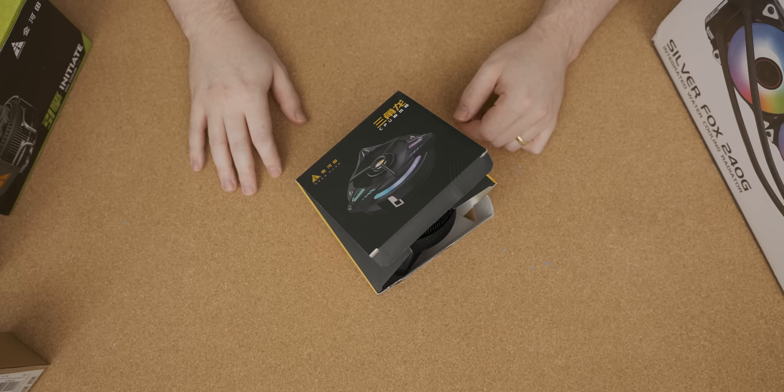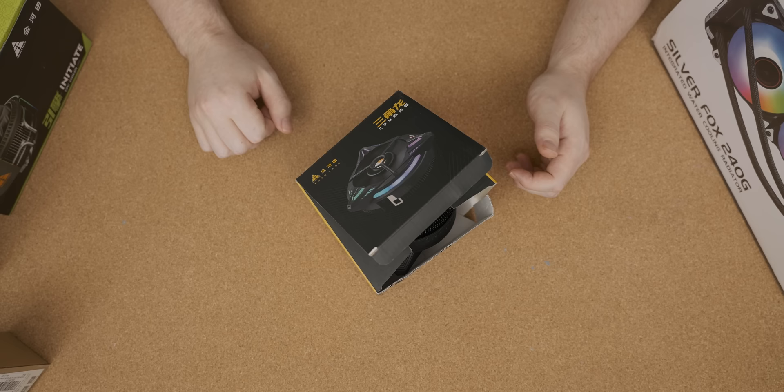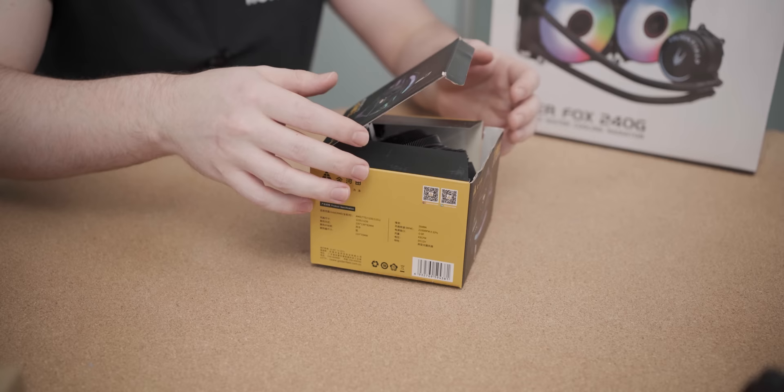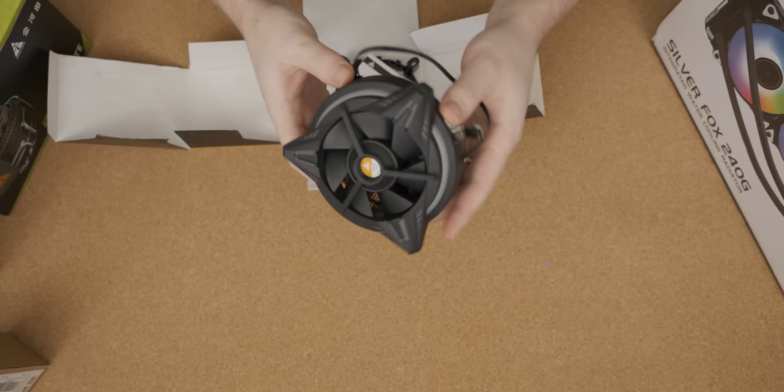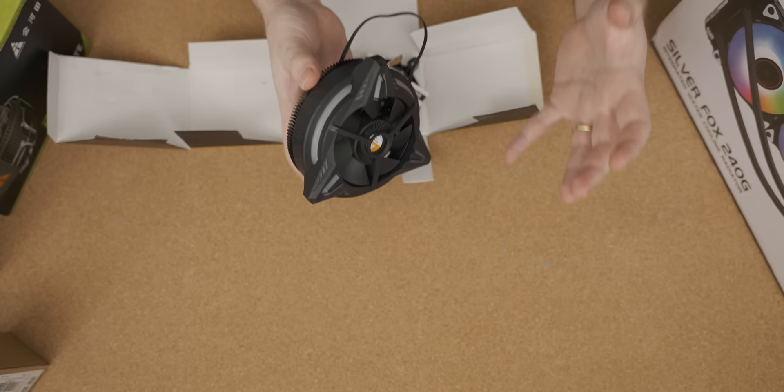We're going to kick off the video with a good old unboxing. First off, we're going to have a look at this cooler, which I used in the original video. It's an easy cooler to unbox. I'm not going to look at this one too much because it was already featured in the previous video, where it came in two pieces and I had to glue it back together. So this is kind of like an Ikea cooler, I guess.